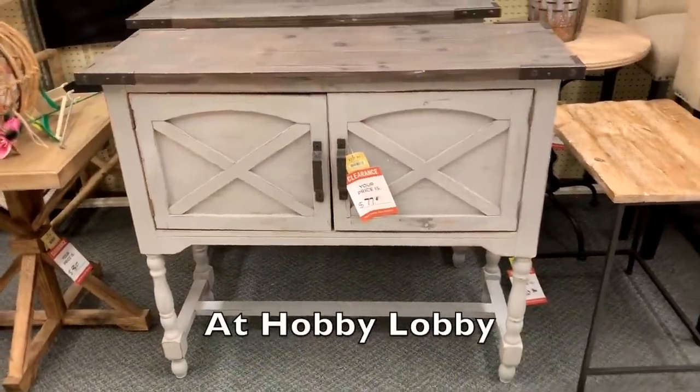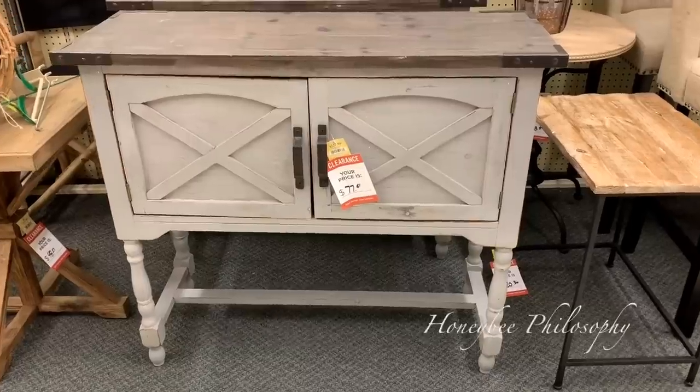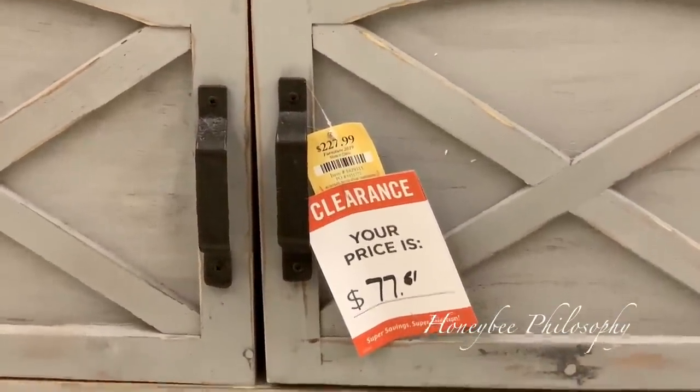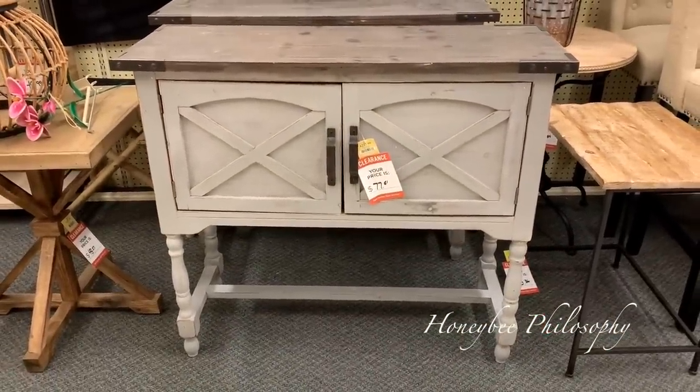Just found this really cute piece for the front entryway — it's like 60% off, even more than that possibly. It was $227.99 and it's selling for $77 today. Isn't it so cute?